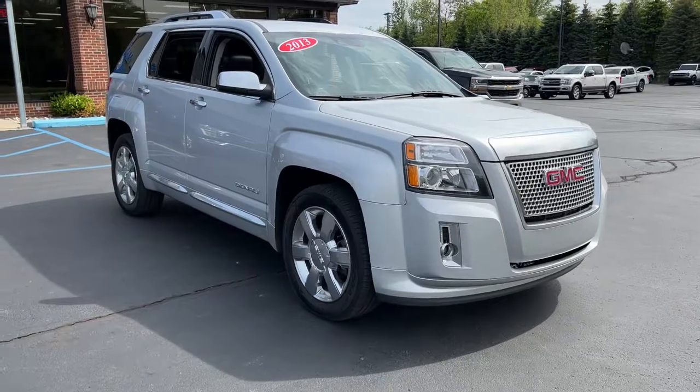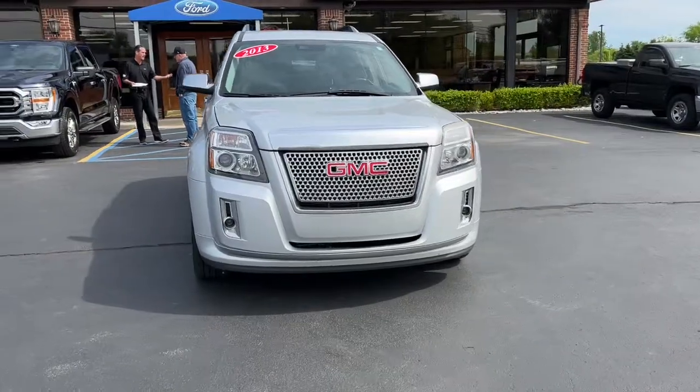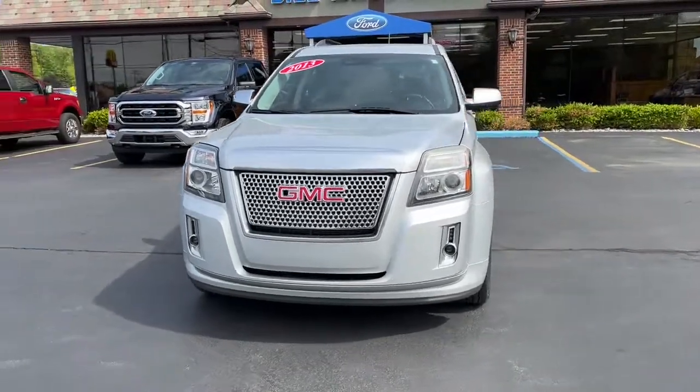Hop into the 2013 GMC Terrain. With less than 150,000 miles on the odometer, this vehicle stands out from the rest.